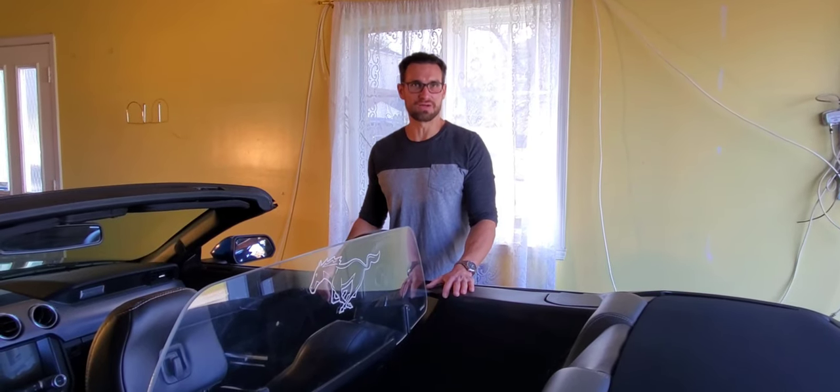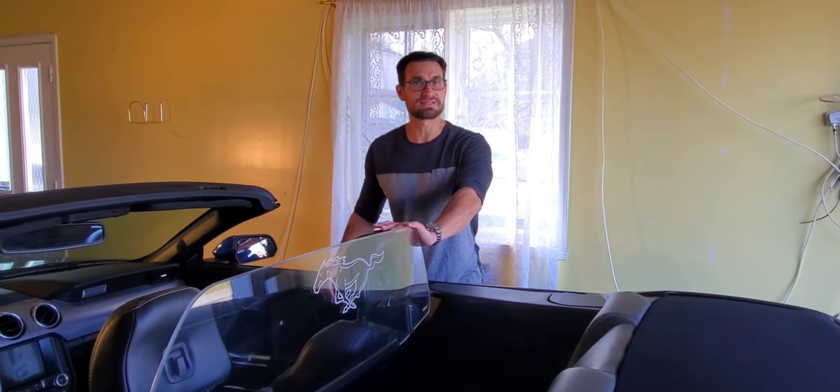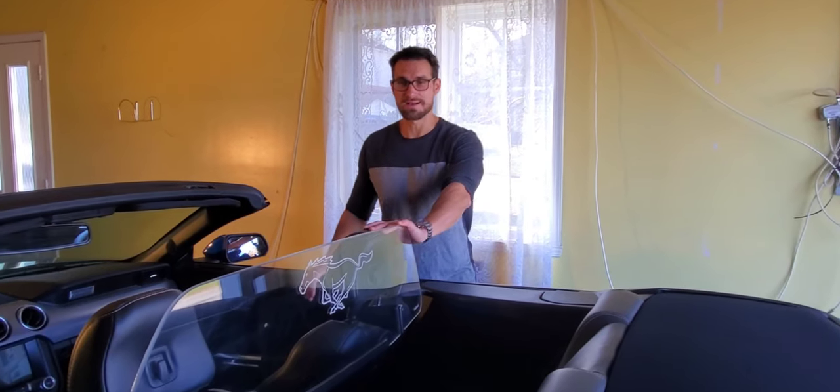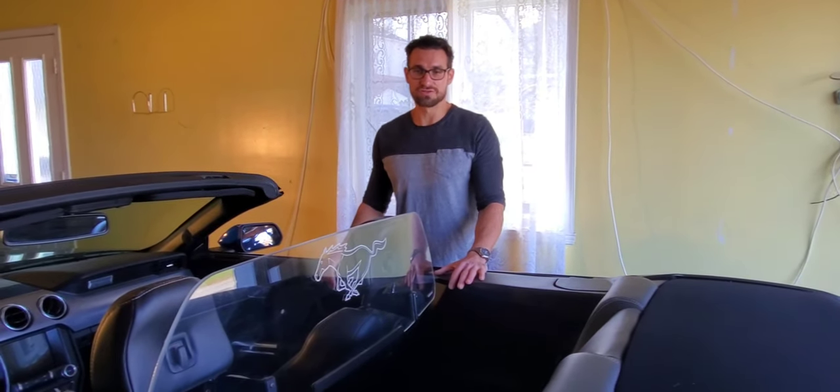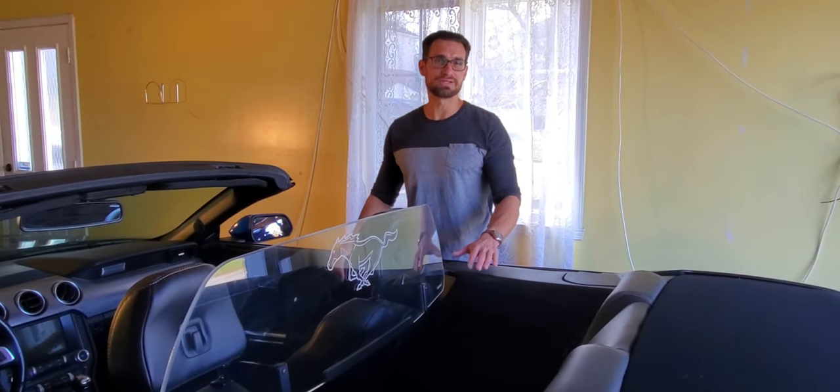Here is my review of the plastic wind deflector — the pros and cons — and how I feel after using it for about 10 months, two seasons. Really what it boils down to is I bought this because I found it more aesthetically pleasing than my mesh wind deflector.